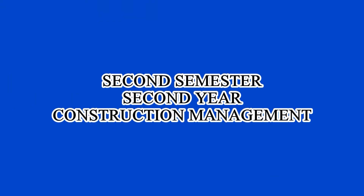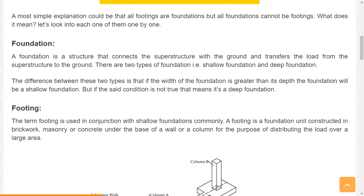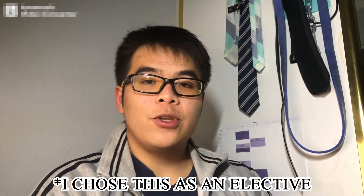The second semester of the second year covers Construction Technology Part Two, which is about substructures — the footings and foundations of the building. You'll study concrete footings and what type of reinforcements they'll have. You also learn about Building Regulation Studies, which deals with building laws and regulations to ensure that when the project is finished everything is safe to use and good to hand over. You also have Modern Construction Enterprise, which covers leadership and management theory.